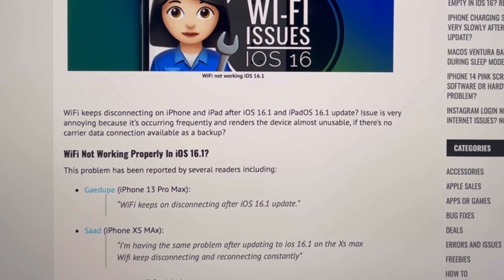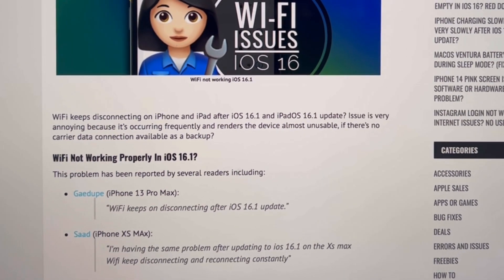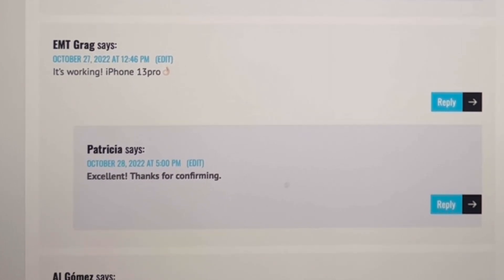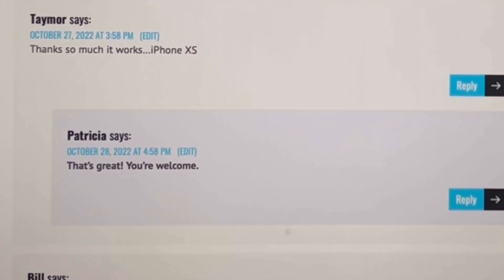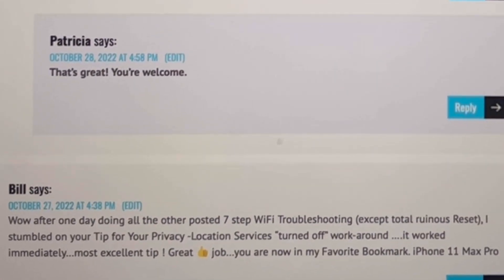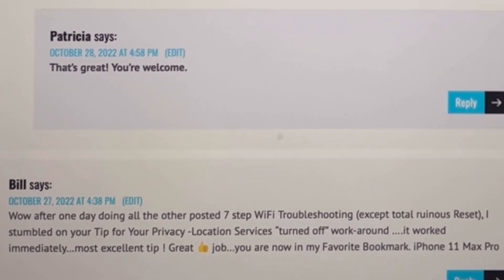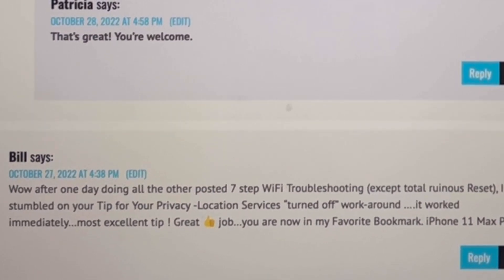This fix has been provided by iPhoneTricks.org reader Tony, and it's been confirmed by many other readers like MT, Greg, Taymore, Bill, and many others. I'll leave you the link in the description. Hope this helps — thanks for watching.